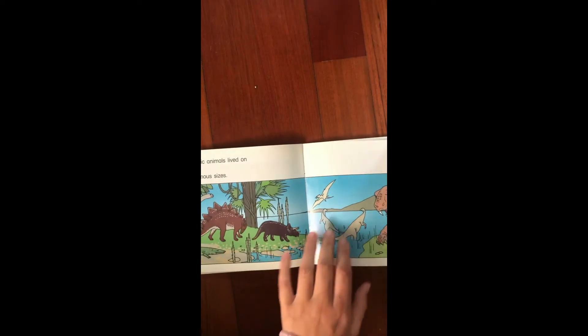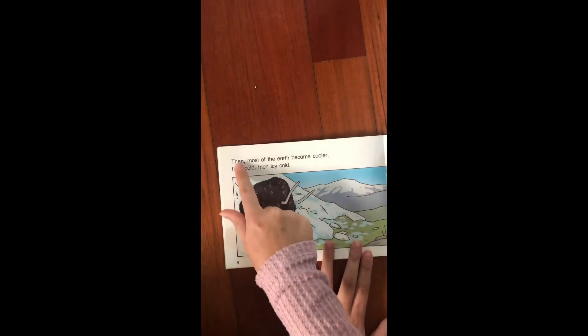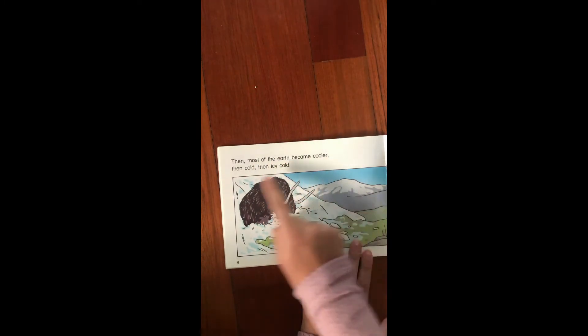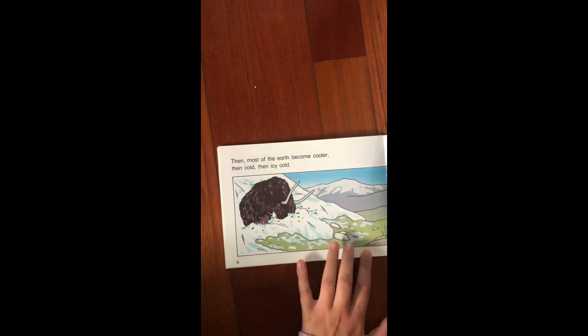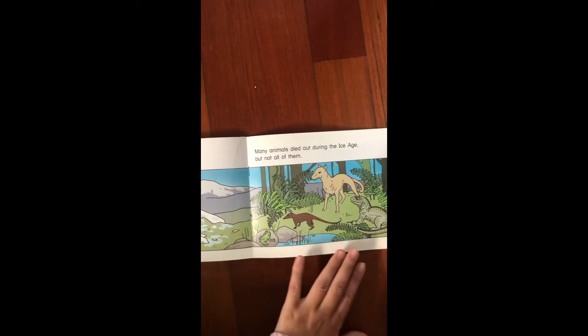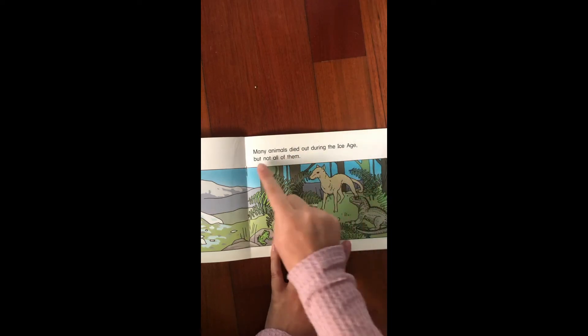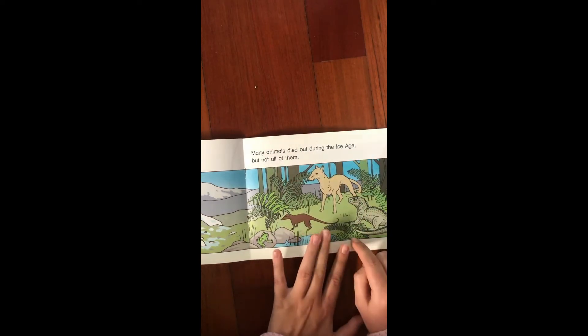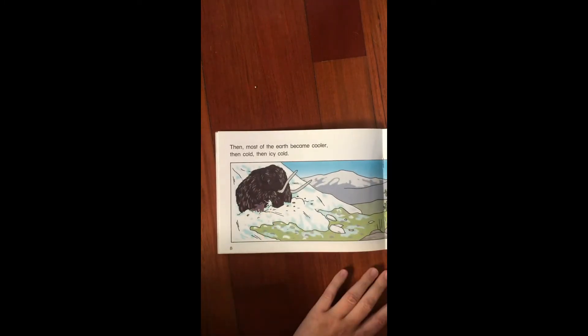Dinosaurs. Yeah that's right. Then most of the earth became cooler, then cold, then icy cold. Many animals died out during the ice age but not all of them. Because some animals can't live in the really cold weather and some animals like this one can't live in the really hot weather.